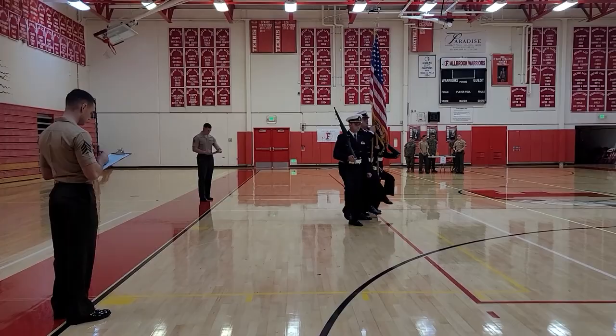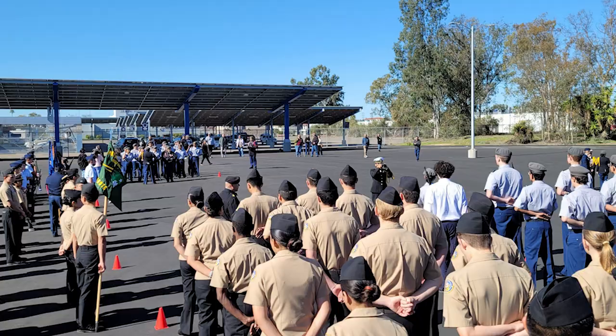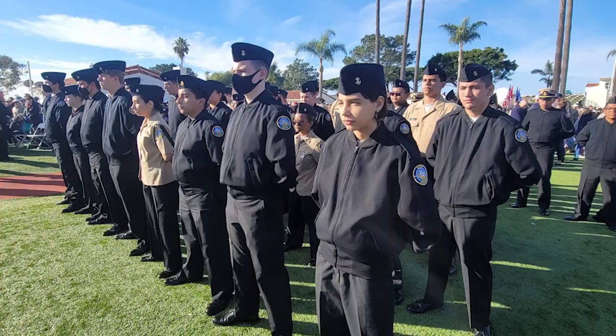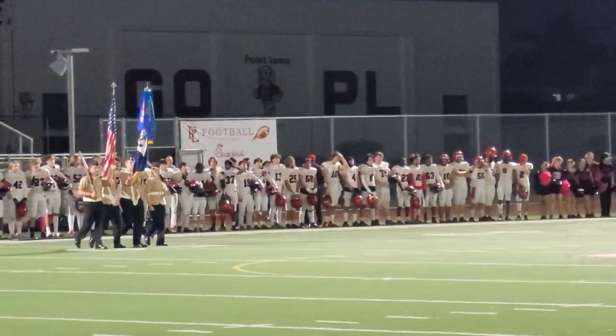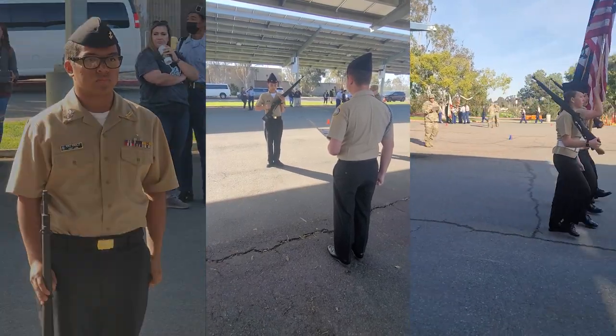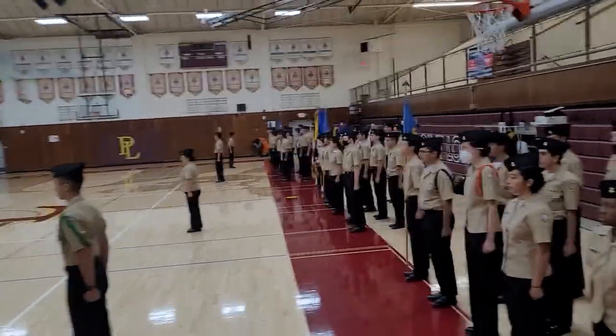I am a Navy Junior ROTC Cadet. I strive to promote patriotism and become a responsible citizen. I respect those with authority. I support those who have gone before me to defend freedom and democracy around the world. I proudly embrace the Navy's four highest honors: honor, courage, and commitment. I am committed to excellence and virtue of the law.